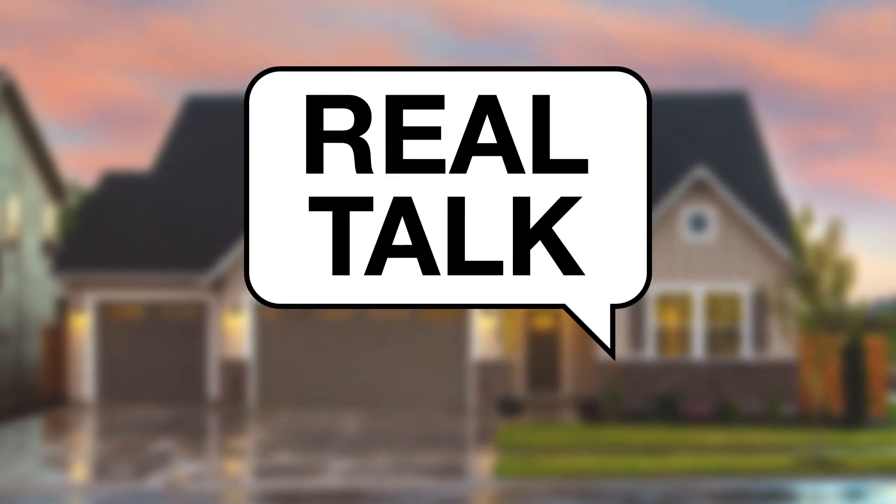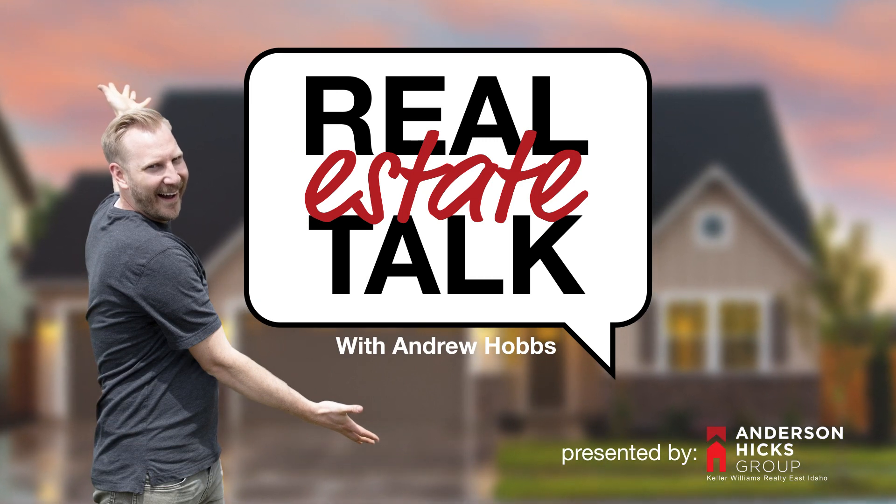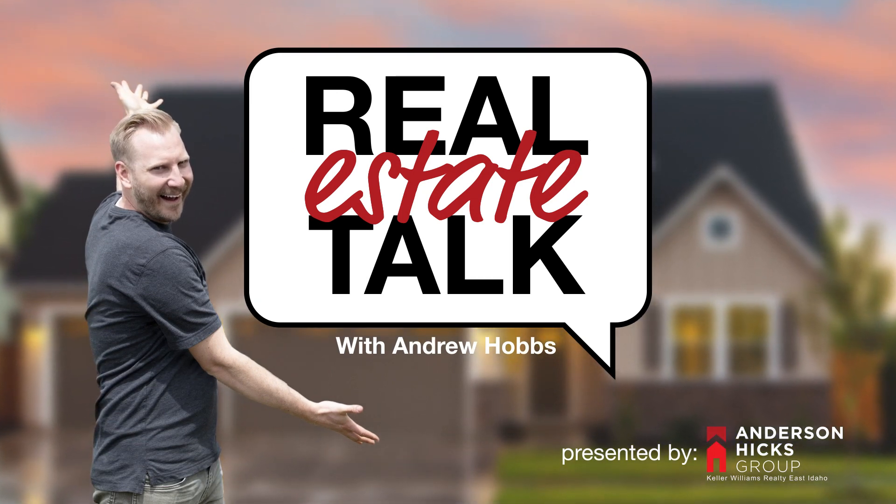So when do you just burn the whole thing down and walk away and collect insurance? Welcome back to another episode of Real Estate Talk with Andrew Hobbs. I am yet again Andrew Hobbs. I'm here with Mike, and we're talking housing — we're talking selling, we're talking buying, we're talking all sorts of information that you guys need.